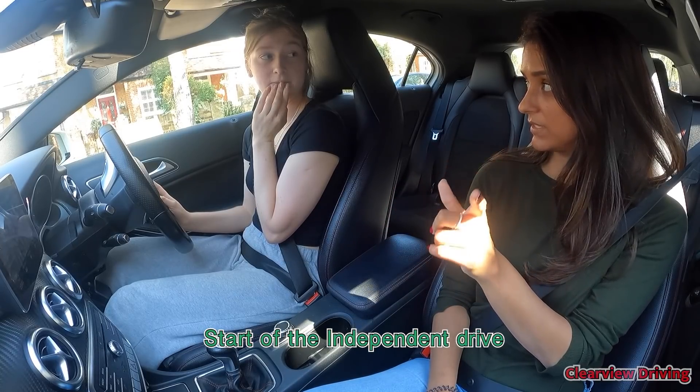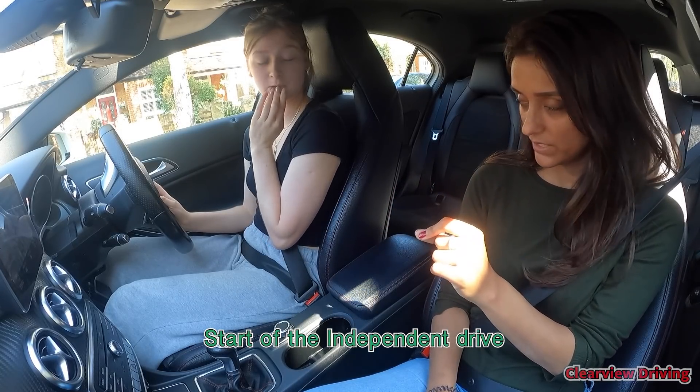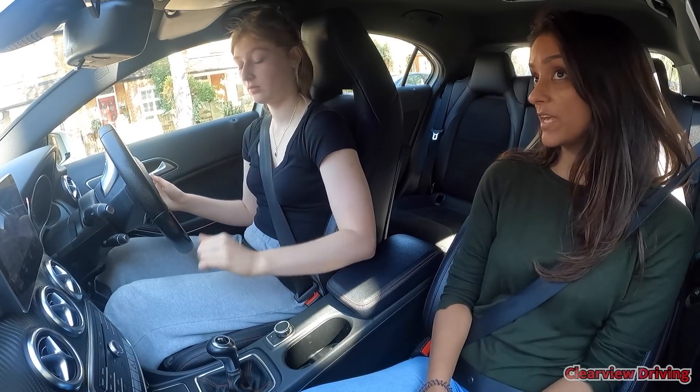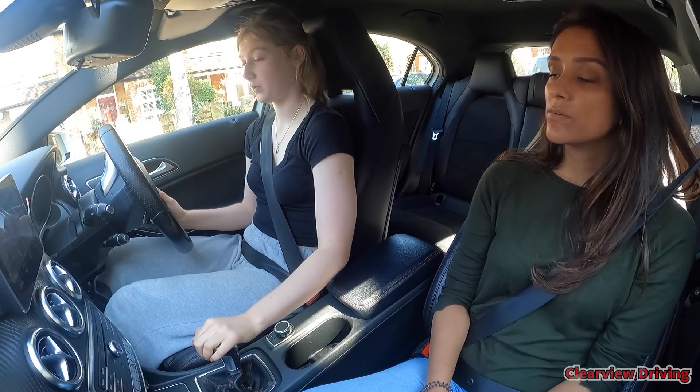The instructor checks Emily has understood: at the end, turn left, then right at the traffic lights. He confirms he'll give more directions after that and reminds her she can ask if she forgets. Whenever you're ready.